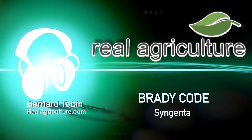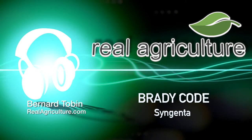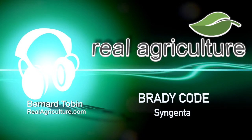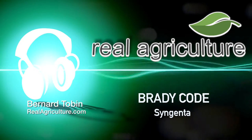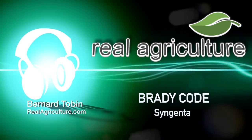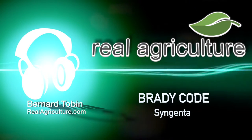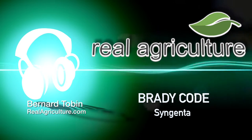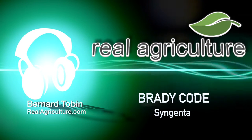Well, it's revolutionary, actually. There are two active ingredients in Arondus Ultra. One is a Group 40 and the other is a U15, which means it's an unknown mode of activity. And that's the exciting part — this new mode of action actually stops late blight in such an effective way.